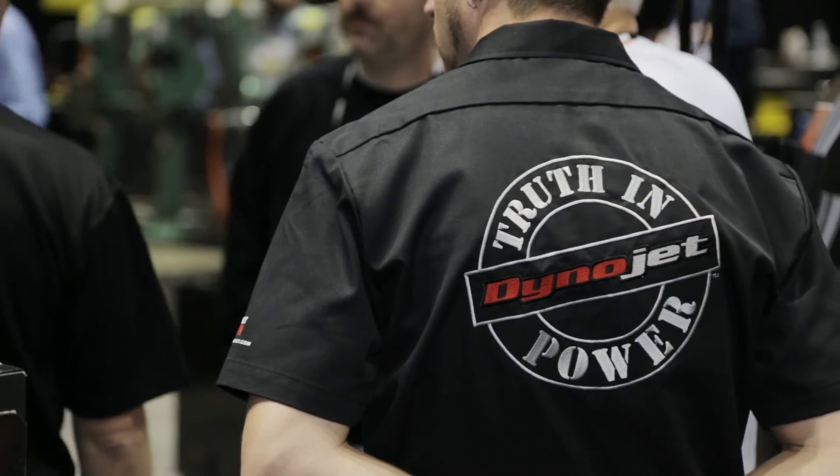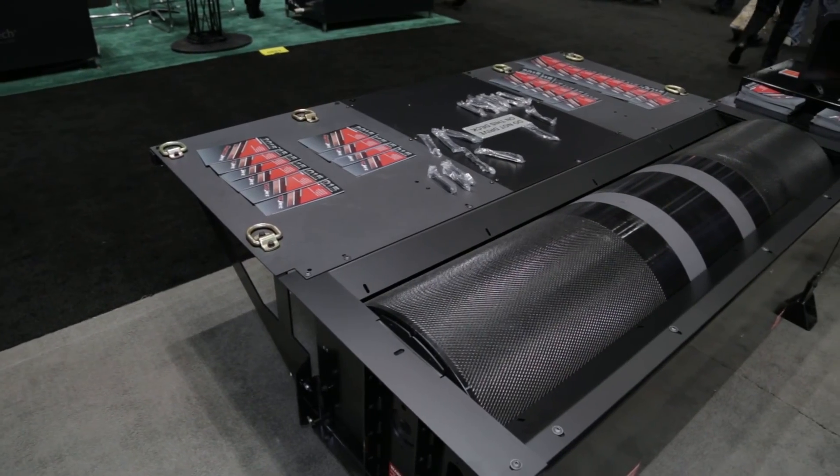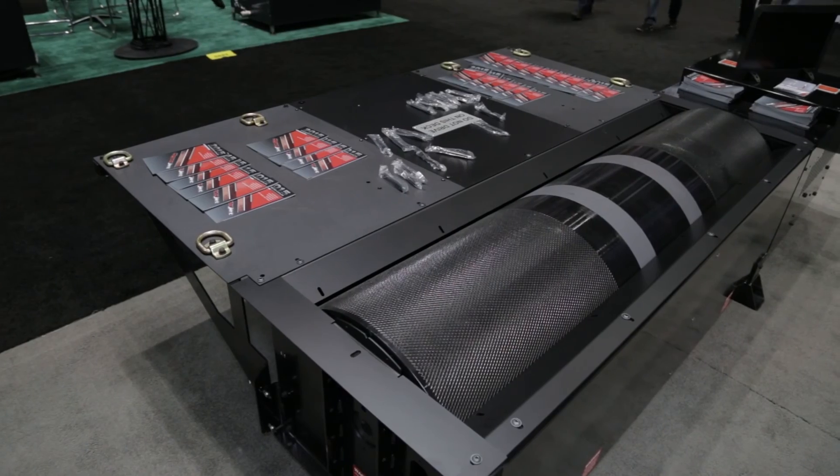Alright Carl, well thank you so much. If people want more information about the software or even to get a Dyno, they can look DynoJet up on the web at www.dynojet.com. This is Power Automedia coverage of the 2014 PRI. We'll see you soon.